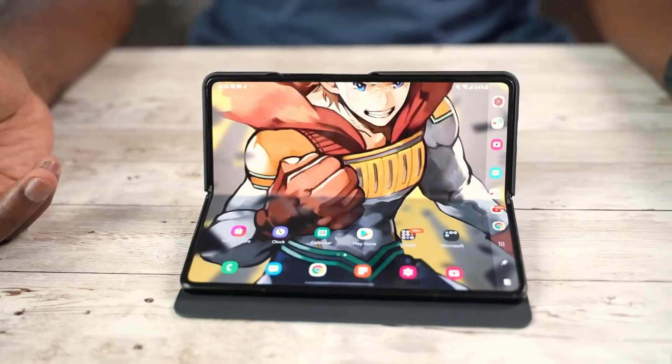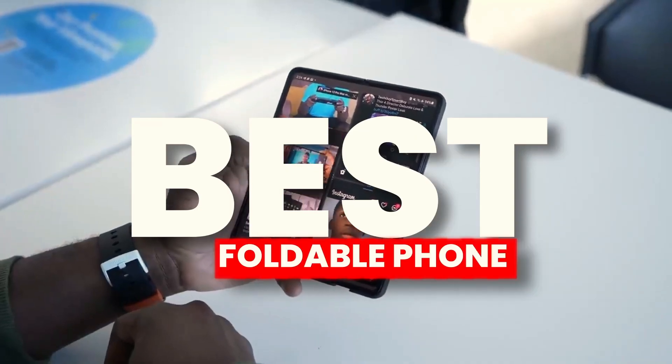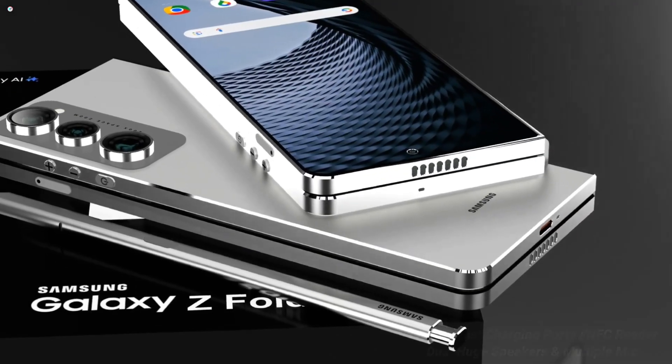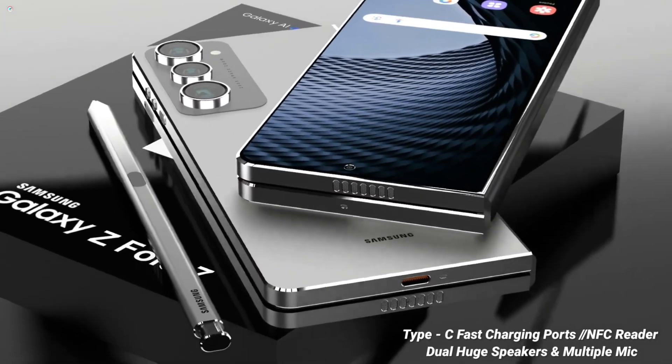Improved Efficiency: The Snapdragon 8 Gen 4's architecture is designed for efficiency, with advanced power management features that help extend battery life. The processor dynamically adjusts performance based on the current workload, ensuring that power is used optimally.